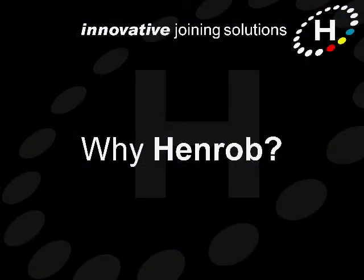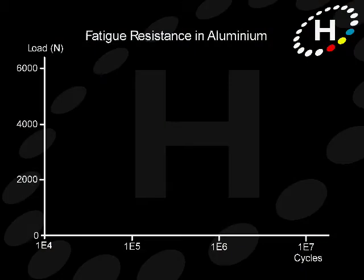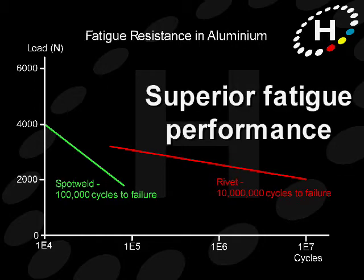Let's take a look at why Henrob self-pierce riveting was chosen over other fastening techniques. Henrob self-pierce joints are extremely tough and are able to absorb crash impact without giving way. Self-pierce fastening gives significantly better fatigue performance than spot welding, resulting in longer vehicle life and sustained performance.